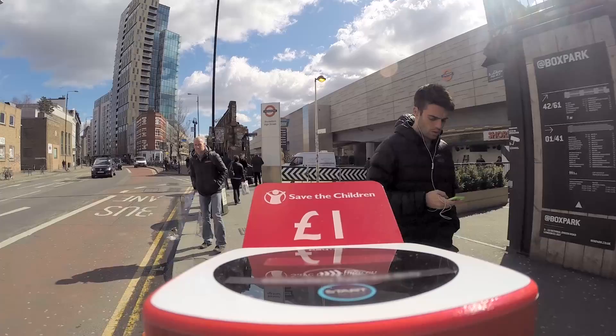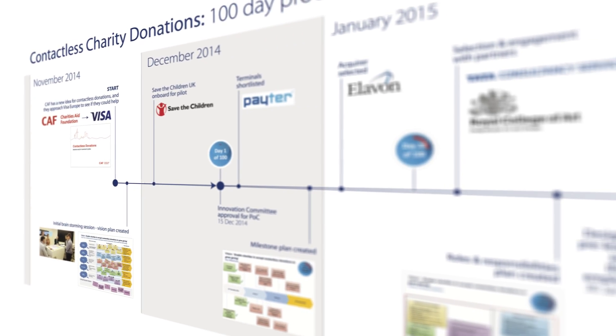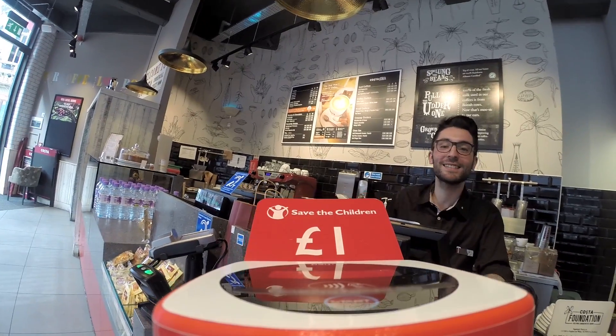The idea for contactless donation came from my team at CAP, and it's been an idea that we've been kicking around for ages. The reality is we weren't sure not whether it's a good idea or not, but whether it's the right time for that idea. The 100 Day Proof of Concept had two main objectives: could the technology support the proposition, and what would the donor behaviour be? If we offered them this chance, would they do it?